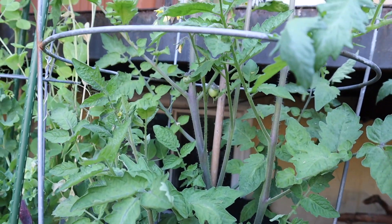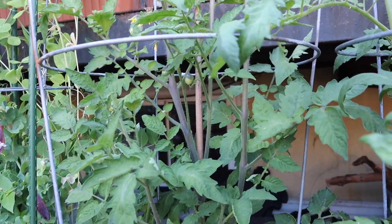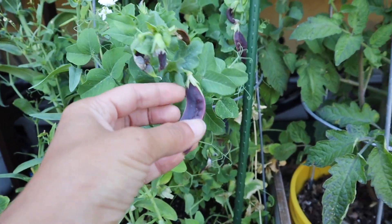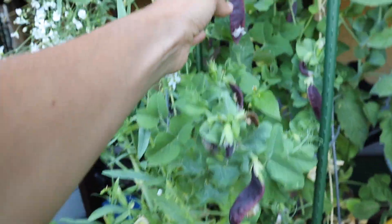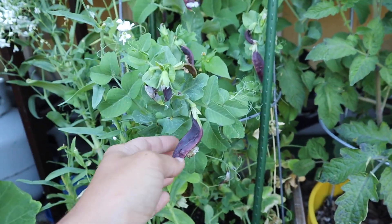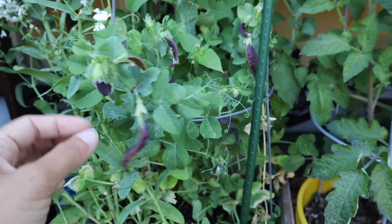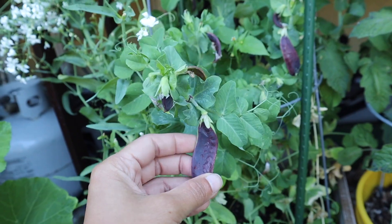And here we have some more cherry tomatoes too — this is a Black Strawberry tomato. I have some more peas in here. I haven't harvested these purple ones yet, but they'll be ready to harvest soon. This is from Row 7 Seeds and they recommend that you wait until the peas swell a little bit inside, even though it's a snow pea variety, for maximum flavor. I planted these last year in the farm and they were delicious. They keep their color actually — they stay purple when cooked, which I really love.